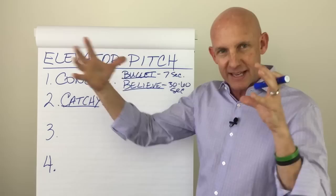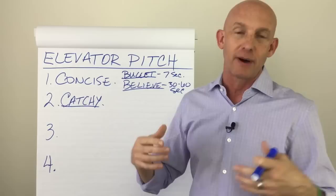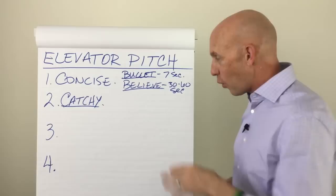From all that material, I'm looking for: one, I've got to keep it concise — it can't be four minutes long. Number two, it's got to be catchy — I've got to use language that makes people go, "That's different." It kind of interrupts the pattern of a normal conversation where someone says, "So what do you do?" "Well, I'm an accountant." "I'm a doctor." All of that is just boring.